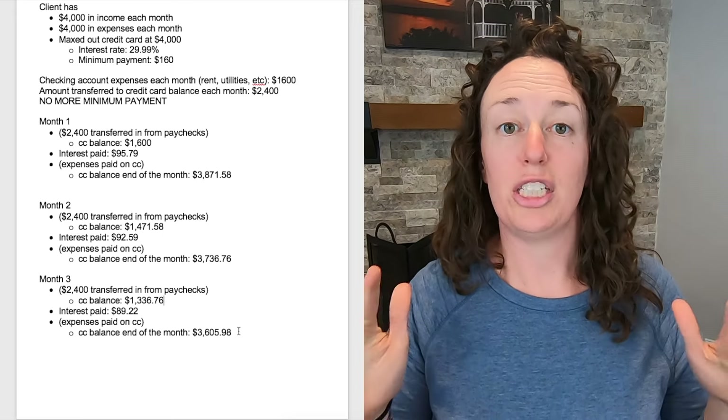This strategy works paycheck to paycheck — you don't have any extra income and you can't cut any expenses. And here's the best part: you can call your credit card company and ask for a reduction in your interest rate. Just ask. The worst they can say is no, and this method still works to pay off the debt.